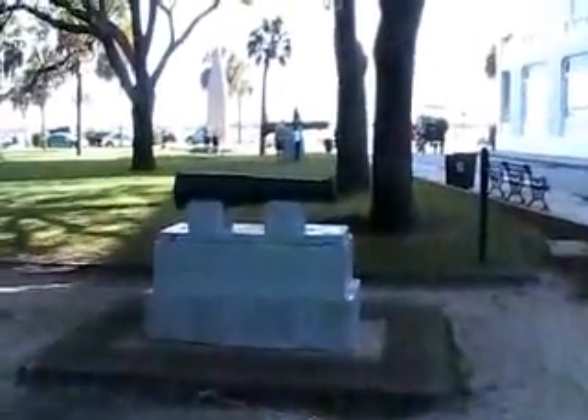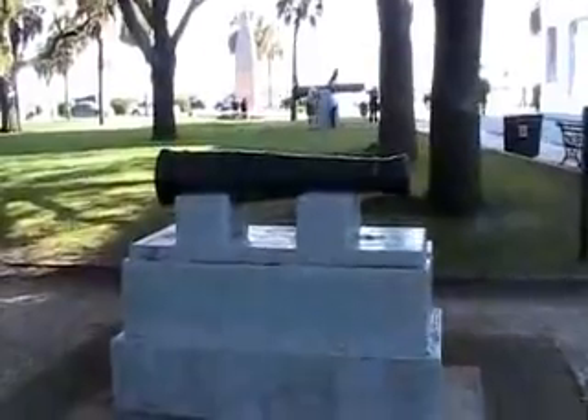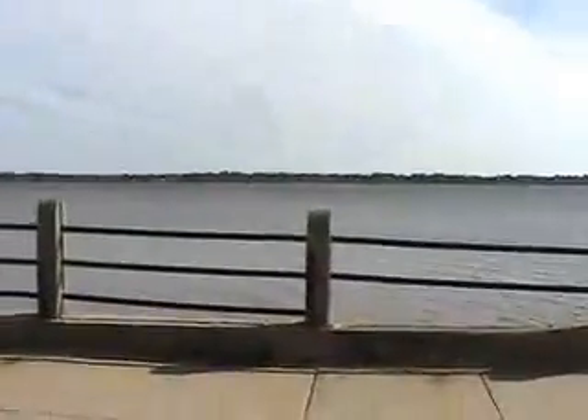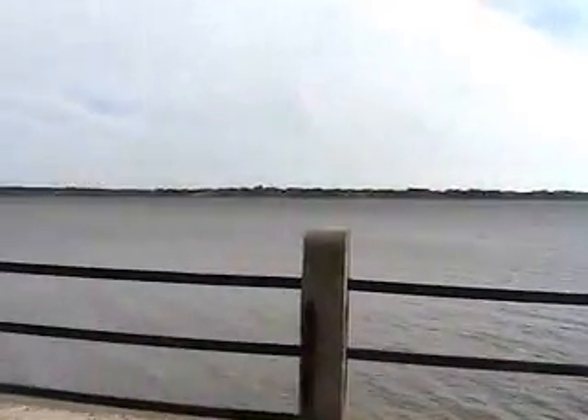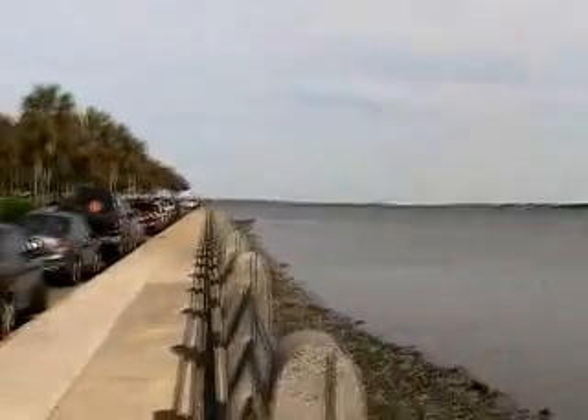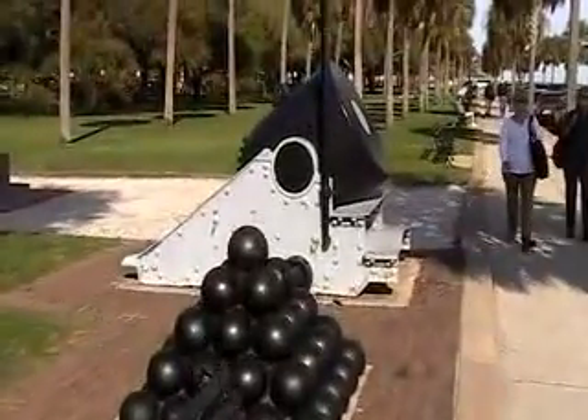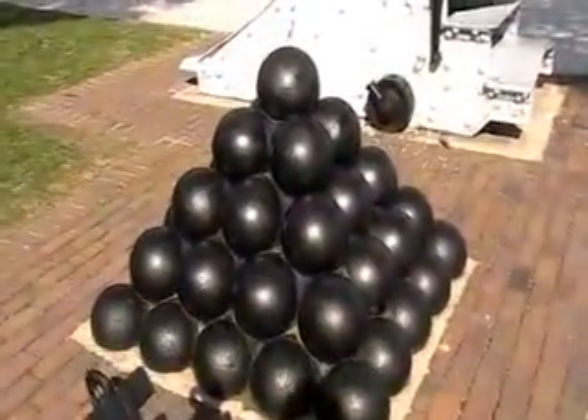They have some old cannons in here put on display. There's an even bigger one up ahead. And here's the harbor, just a couple blocks away, right in front of the park. And here's another cannon they have in the park with its original cannonballs.